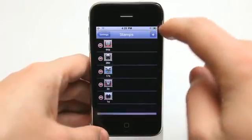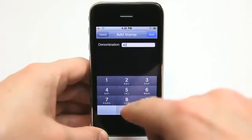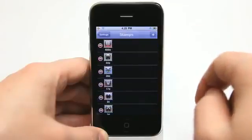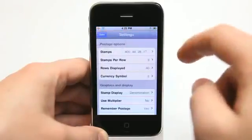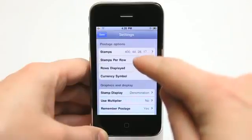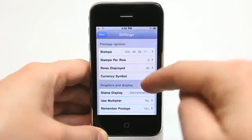So I can just simply hit plus and type in a denomination. So let's say I had a $4 stamp — I can go ahead and do that. And now I have one in there that's 400 cents for a stamp. I can also adjust stamps per row, rows displayed, and currency symbol.